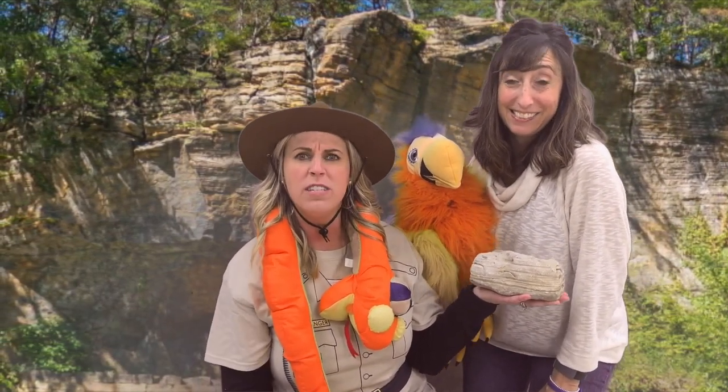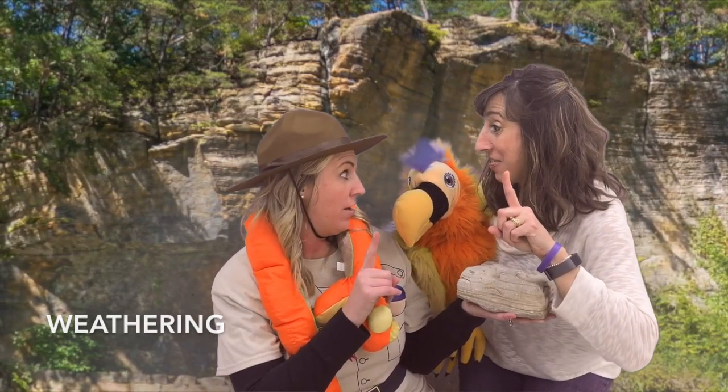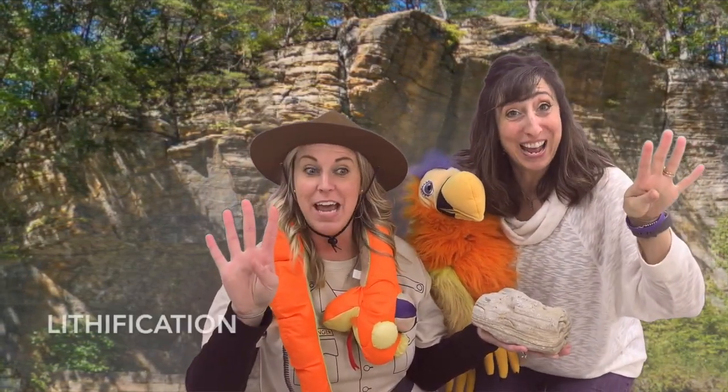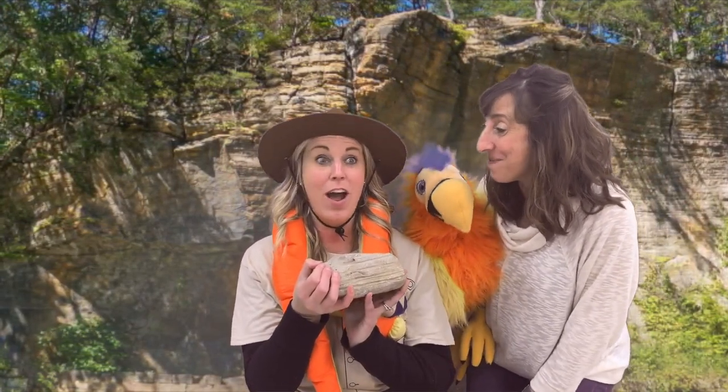So let's go through those steps one more time. First step: weathering. Second step: erosion. Third step: deposition. Fourth step: lithification. Oh my gosh — sedimentary rock!